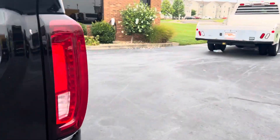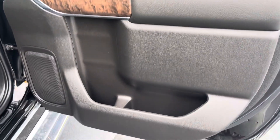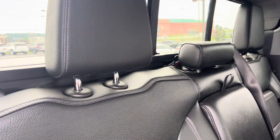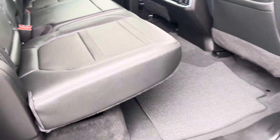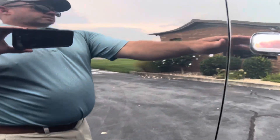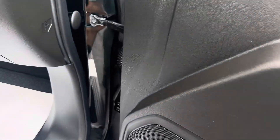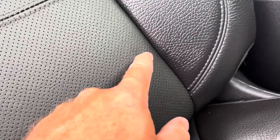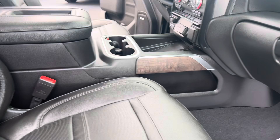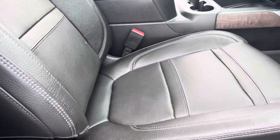Hopping over to the passenger side — door looks great. Back seats are in excellent condition. There's one little spot but overall it looks fantastic. Passenger door looks great. Passenger seat — stitching looks great. There's a little something there but it's not a tear or anything. Overall really nice. You've got the power passenger seat, it goes three ways, and there's lumbar support on the passenger seat as well.